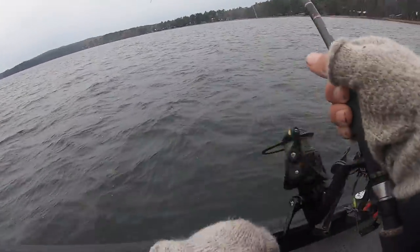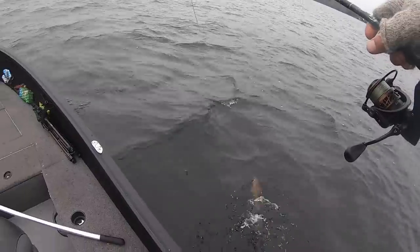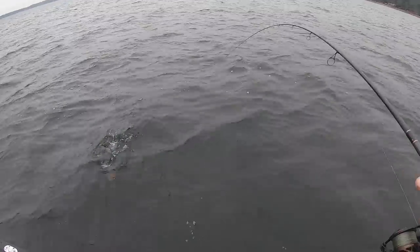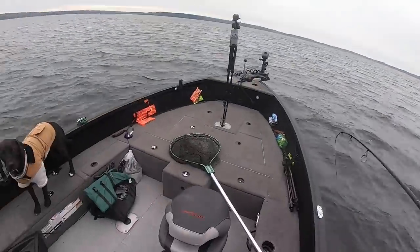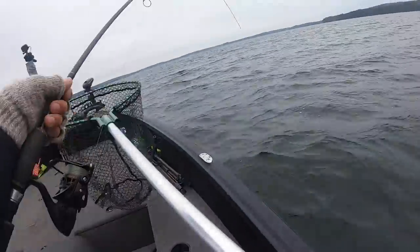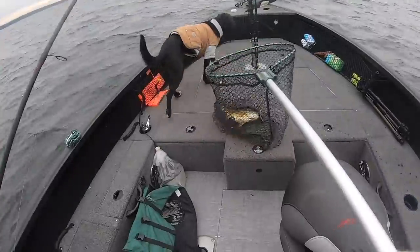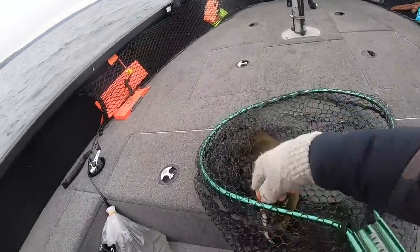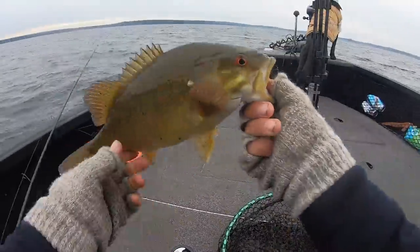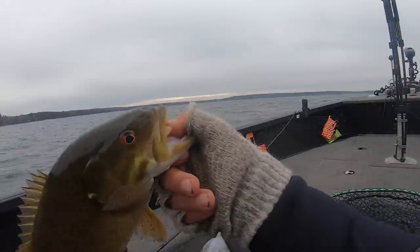Right there, right next to the boat — a nice smallie! It bit really soft. Just looking at that pod of fish on side imaging, pitching at them whenever I see them come through. Nice smallmouth, boat's in nine feet right now. I'm gonna net him so I don't get my hands wet. That is one of my favorite parts of fall — catching both walleyes and smallmouth way up shallow on the same kinds of spots. Fall is just such a cool time.